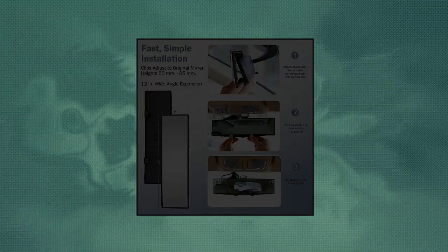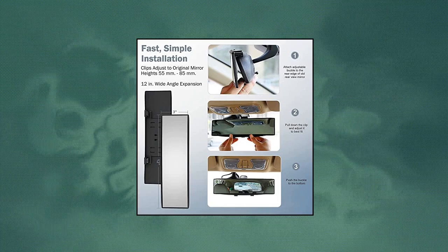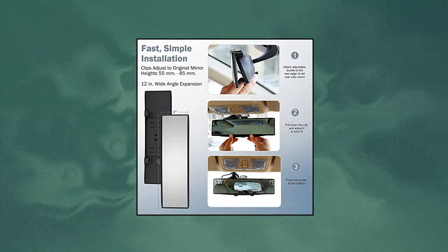This clip-on rear view mirror is designed for quick and easy installation. Note that the car mirror is fragile. During and after installation, do not press too hard on the mirror.